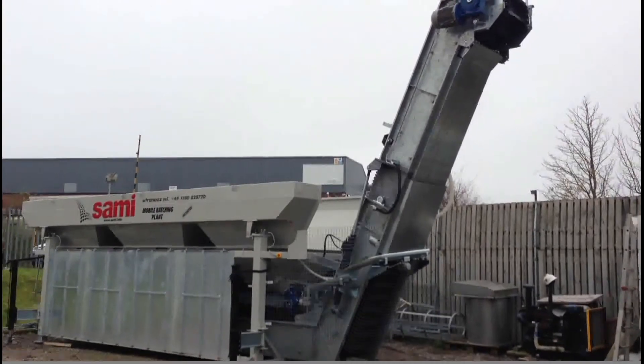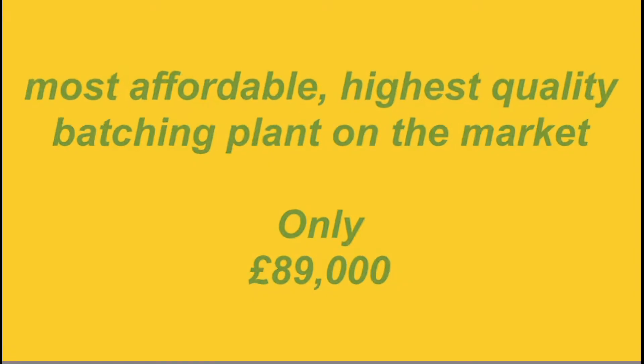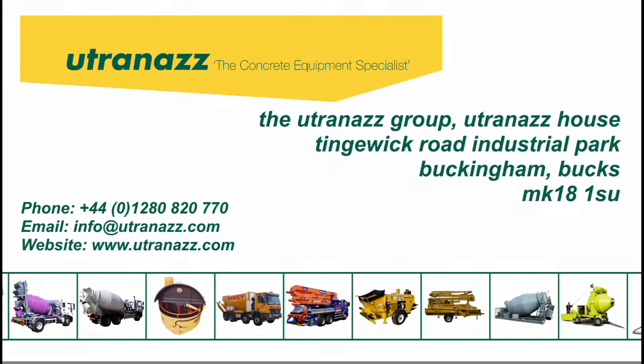Brand new, direct from our manufacturer — the most affordable and highest quality batching plant on the market, at only £89,000. Contact us now for more information or for our full range of batching plants, ready to dispatch from our premises in Buckingham, Bucks.